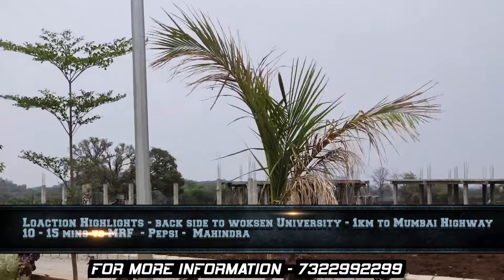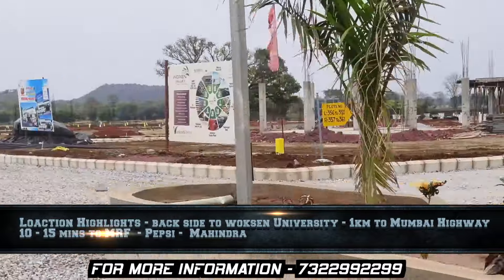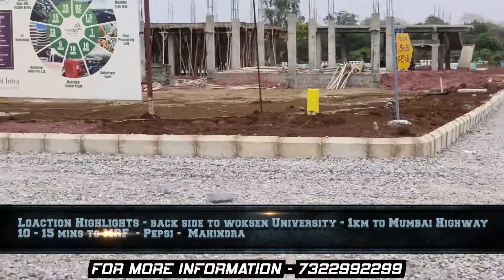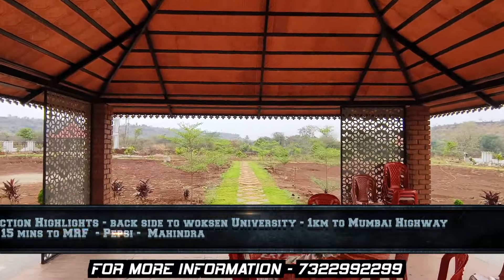There is a place called Mumbai Highway, just 1 km away. There are large companies like Pepsi and Mahendra with already existing plants nearby, which are over 10 to 15 minutes away.